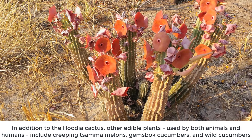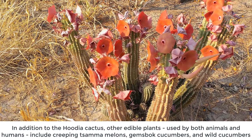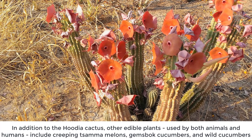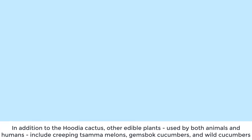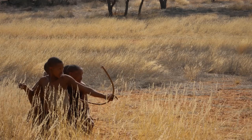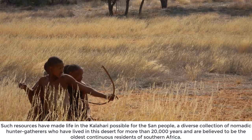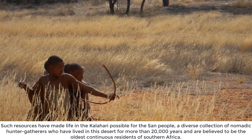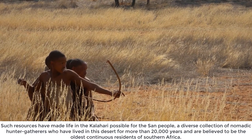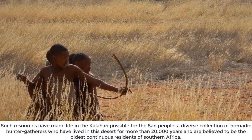In addition to the Hoodia cactus, other edible plants used by both animals and humans include creeping tsamma melons, gemsbok cucumbers, and wild cucumbers. Such resources have made life in the Kalahari possible for the San people, a diverse collection of nomadic hunter-gatherers who have lived in this desert for more than 20,000 years and are believed to be the oldest continuous residents of Southern Africa.